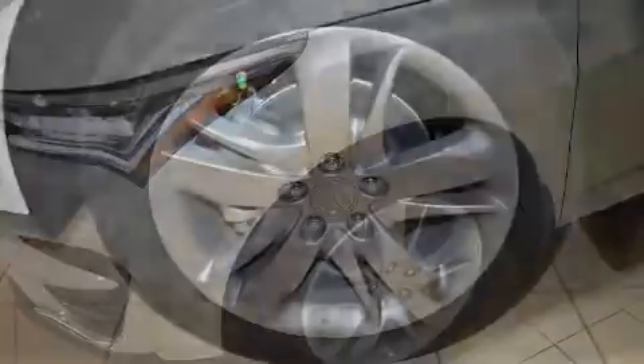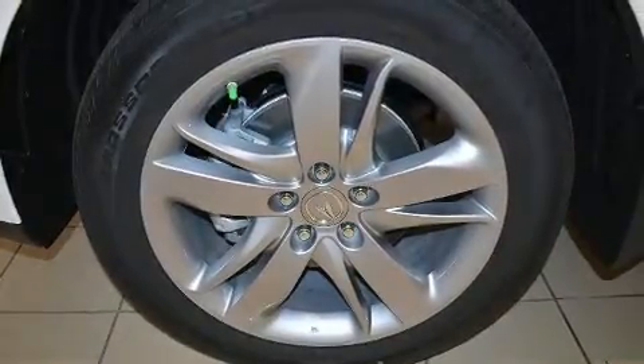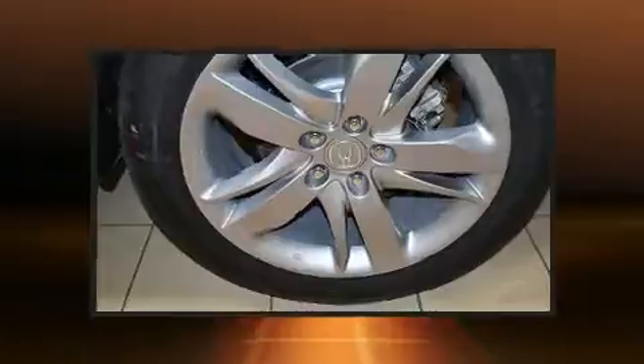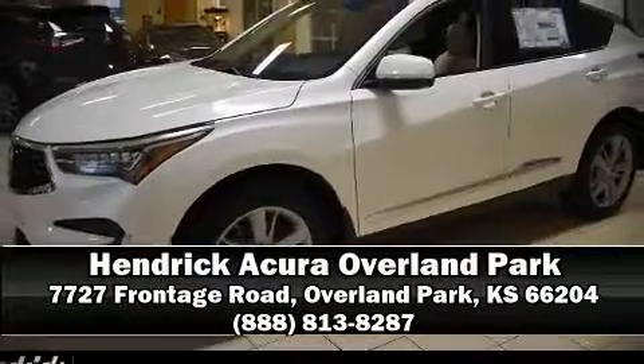Acura also prioritized safety and security by including traction control, a panic alarm, and four-wheel disc brakes with ABS. Please don't hesitate to give us a call.